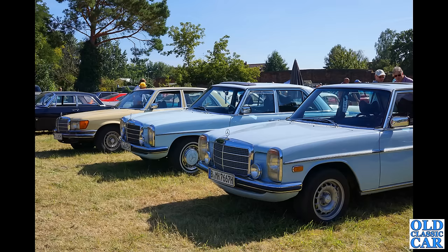Three classic Mercs here — we've got a pair of W114 or W115 saloons in the foreground and an S-Class parked just a little bit further away from the camera. I think the S-Class is probably the one I'd go for out of those three.